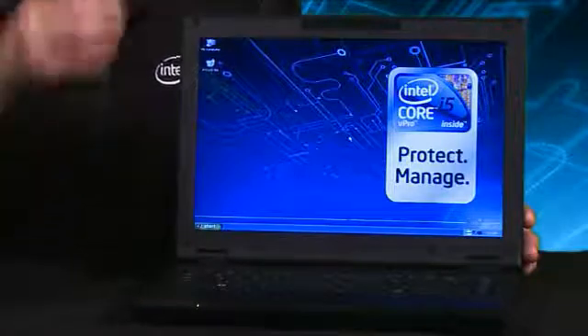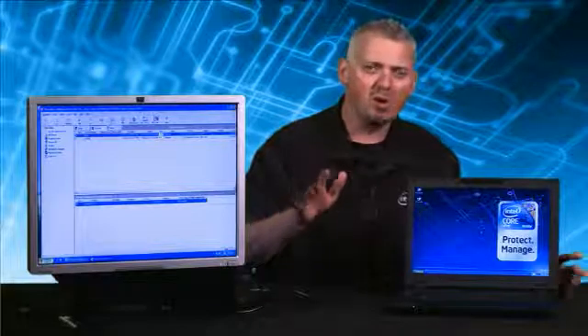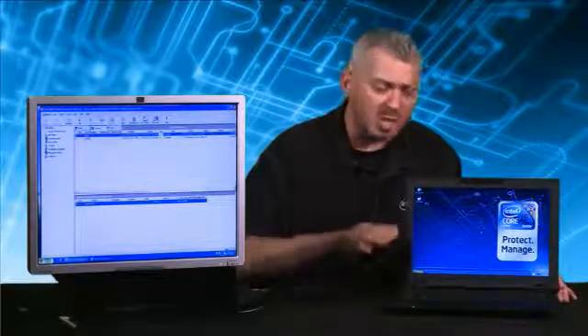Now, let's say, for example, this laptop is stolen and it's anywhere in the world — doesn't matter, it's not here and it's not with the end user that's supposed to have it.